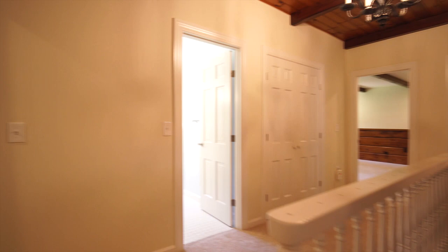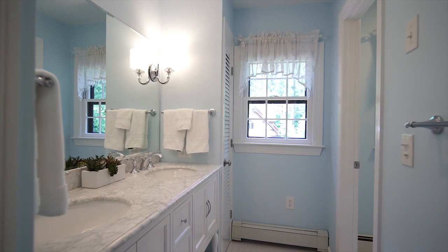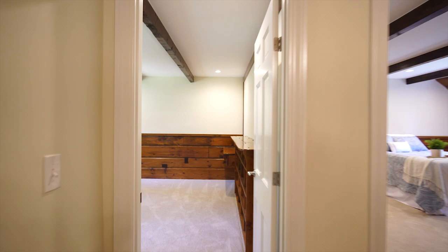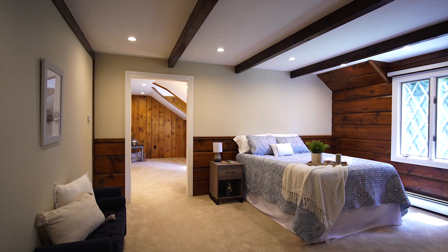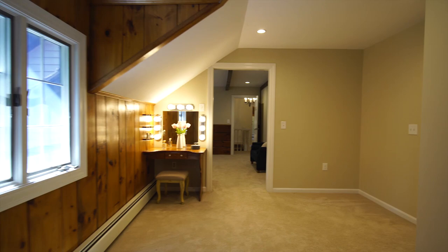On the second level, enjoy three generously sized bedrooms with ample closet space and an additional full bath. In addition to those bedrooms, enjoy the privacy afforded by a master suite offering a sitting area, walk-in closet, and an updated master bath.